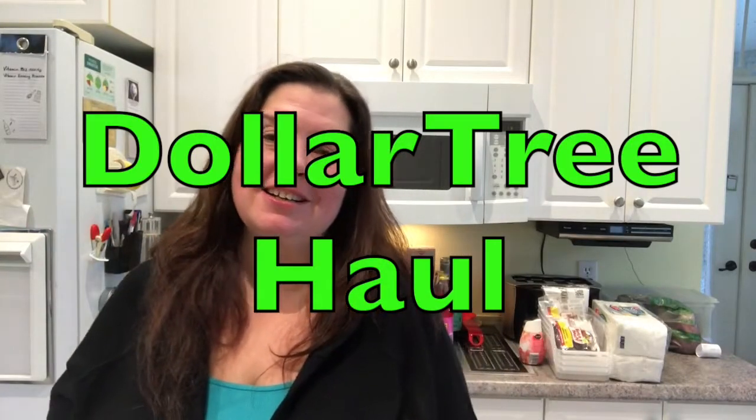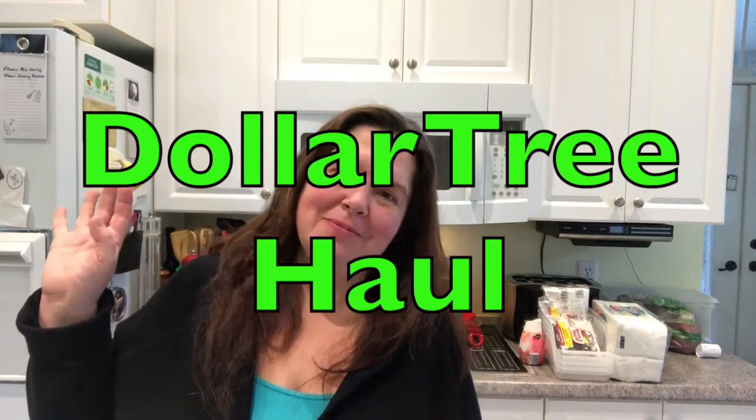Good morning everyone! Welcome to Anne Makes. I'm Anne and this morning I am bringing you a Dollar Tree haul that I did late yesterday, and I wanted to start by showing you some of the snacks and goodies that I got for my family. So here we go.